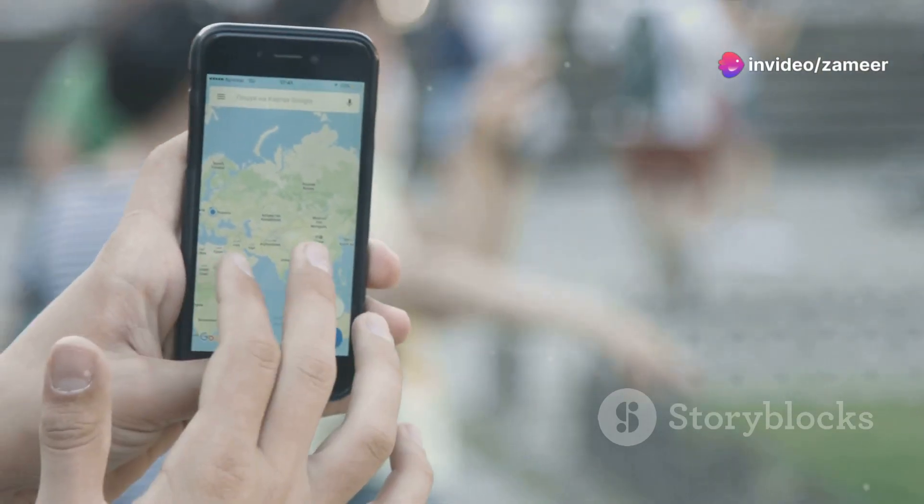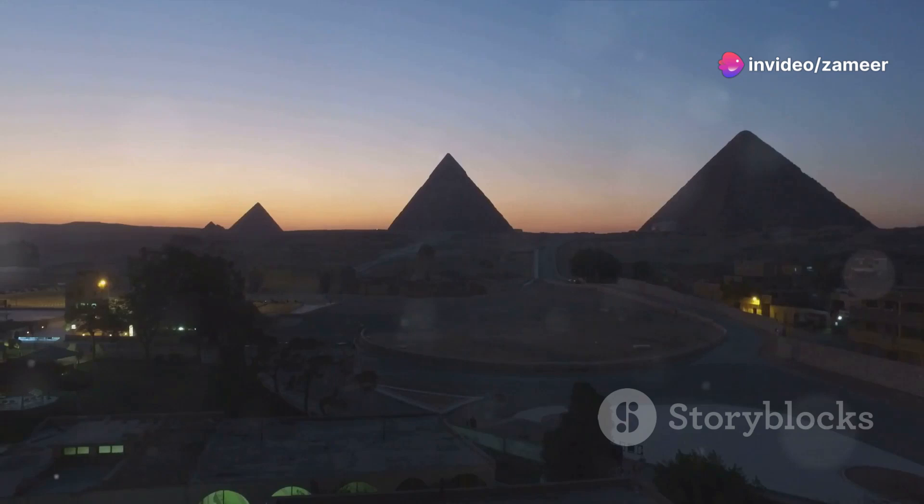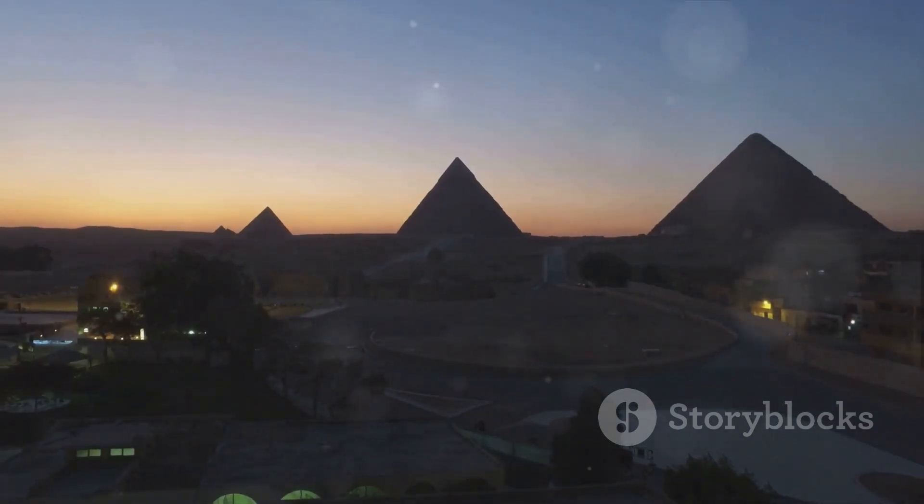That's less accurate than your smartphone's compass. This alignment wasn't just for show — it had deep religious significance, aligning the Pharaoh's final resting place with the stars.